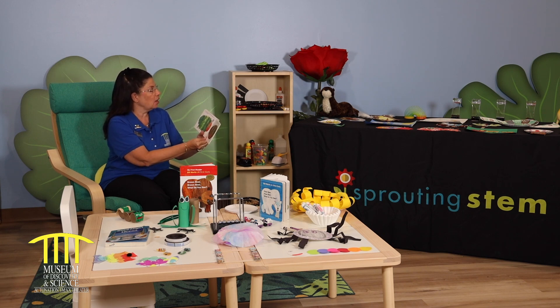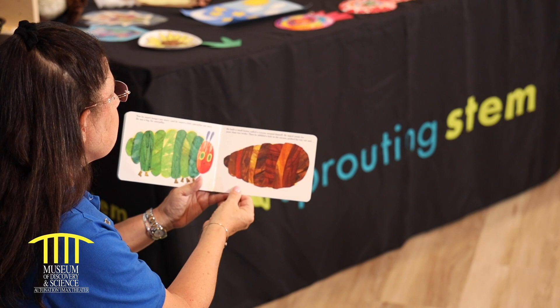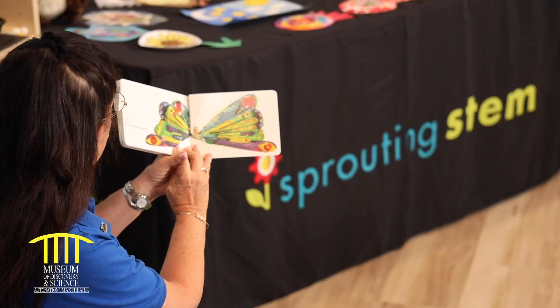Now he wasn't hungry anymore. He was a large caterpillar and he had a big, fat belly. He built a small house called a cocoon around himself. He stayed in for more than two weeks, then he nibbled a hole in the cocoon, pushed his way out, and he was a beautiful butterfly.